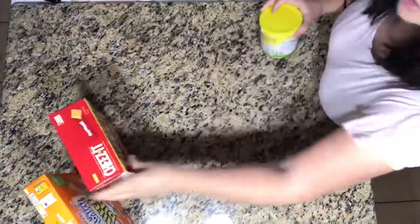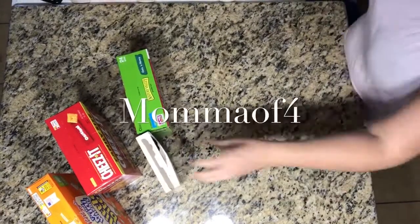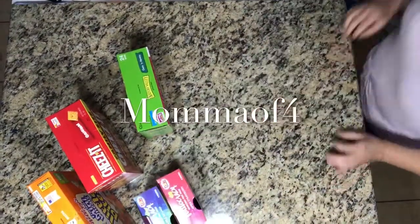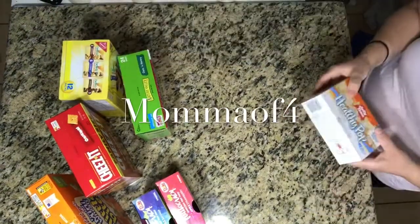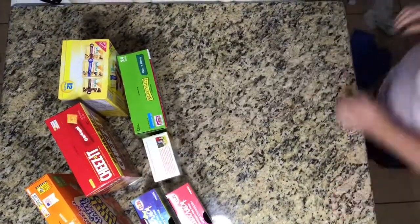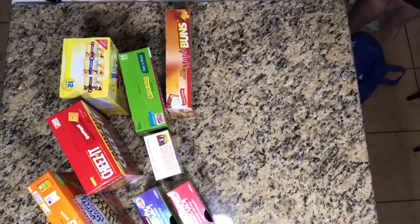Hey guys, welcome to today's video. It's going to be a grocery haul — a pretty big grocery haul. I wanted to make sure my refrigerator and pantry were both stocked because my kids are on spring break and they eat a lot of food.